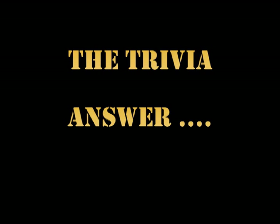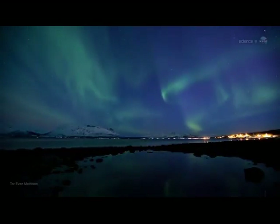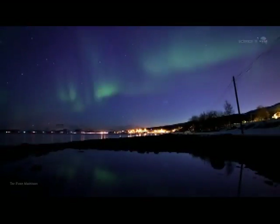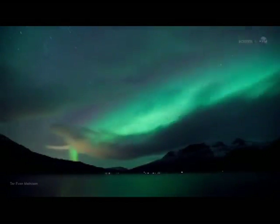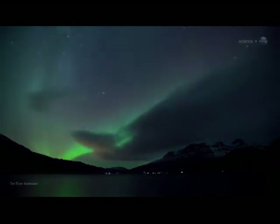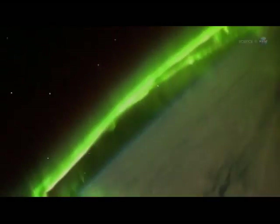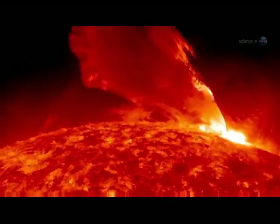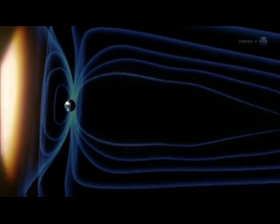The answer to the trivia question was 1915. If you would like to find out more about what's happening on the sun, follow the links in the description box below. If you like this edition of The Sun Today and would like to see more of my videos on this and various other subjects, please go to my YouTube channel — they're all listed there. If you want to keep abreast of developments on the sun as it rises towards solar maximum over the next few years, you're welcome to subscribe to my channel.